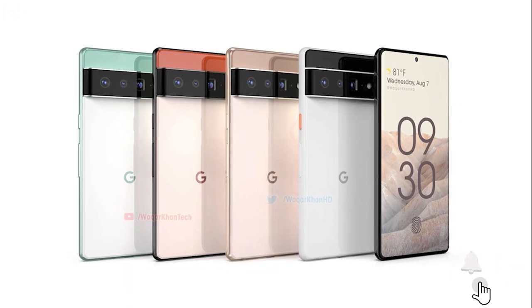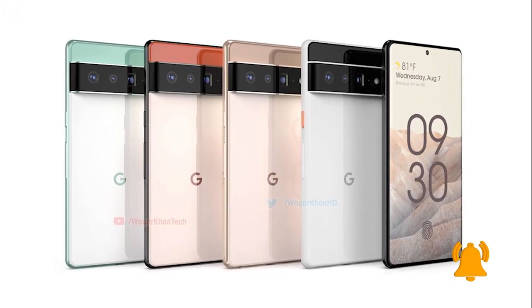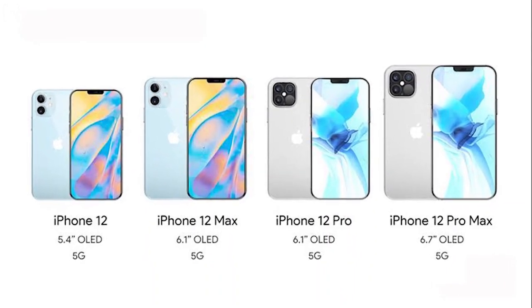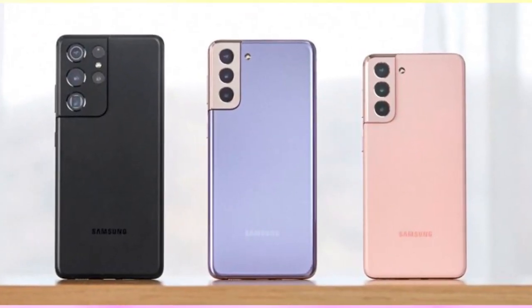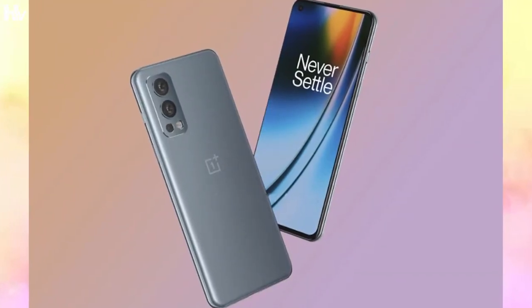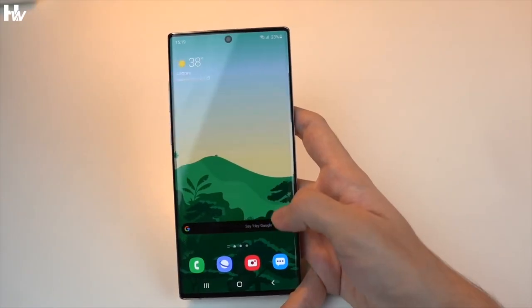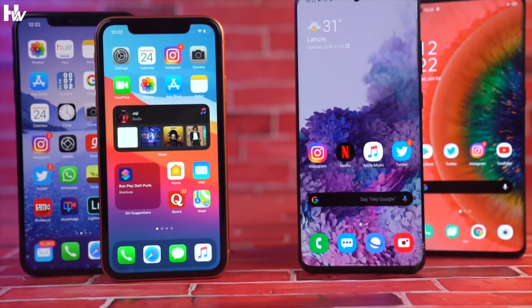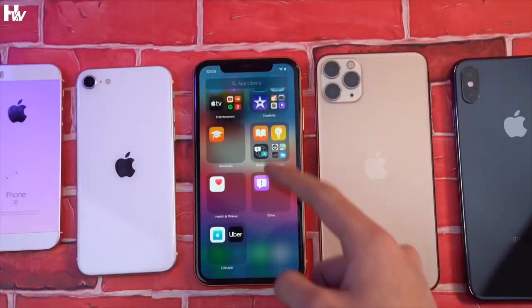I've recently grown tired of having too many phones in a single handset series. There are four iPhone 12 models to choose from, as well as three Samsung Galaxy S21 handsets and two OnePlus 9 handsets. Each has its own set of advantages, but some are so similar that deciding which one to get, or in my case recommend, is difficult to say the least.